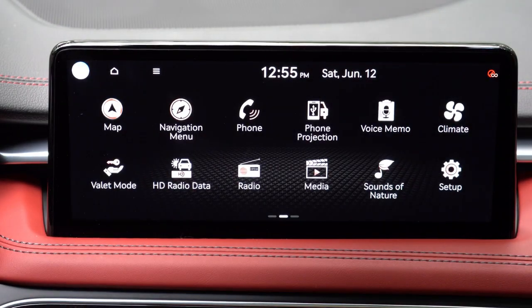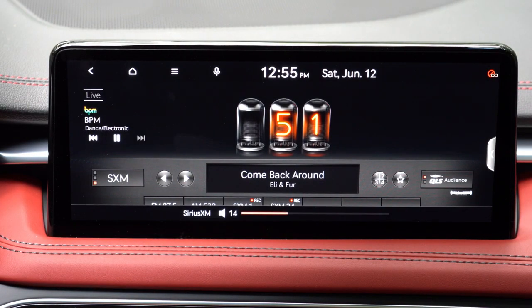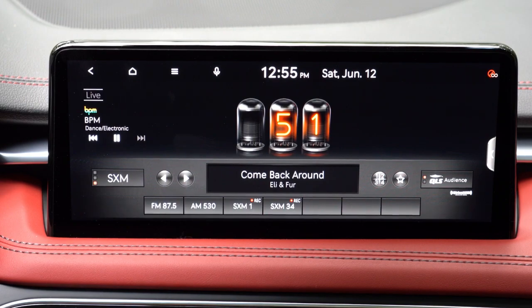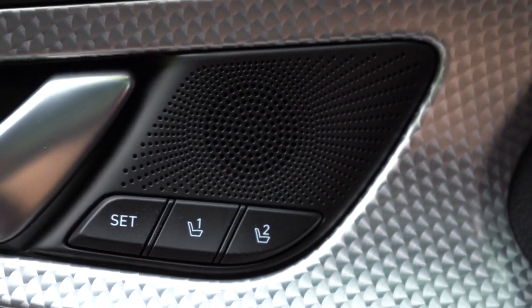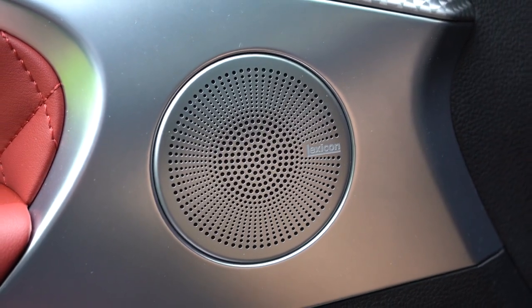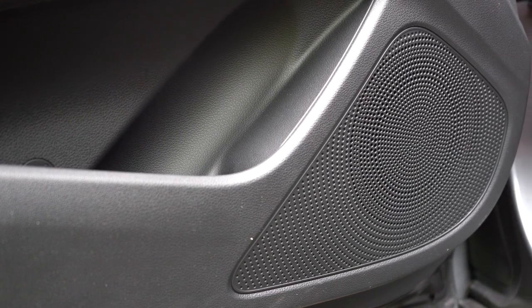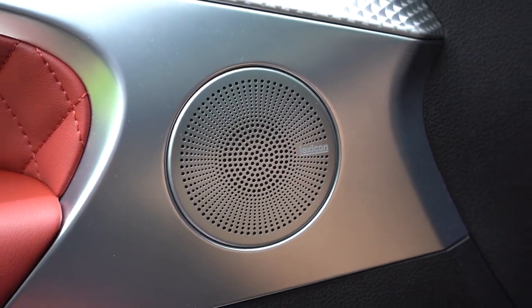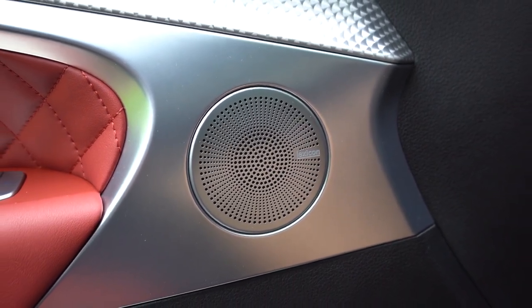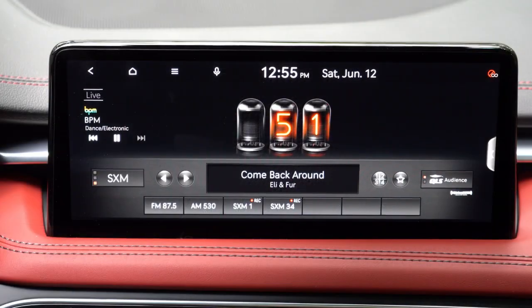There are two different sound systems for the G70. The standard setup is a six-speaker system. Upgrading with any package option gets you a 15-speaker Lexicon sound system with 660 watts. Testing it out — the Lexicon always excels in clarity, whether it's in the G80, GV70, or this G70. Clarity is 100% on point, and bass is plenty fine as well, but the clarity is really what stands out.